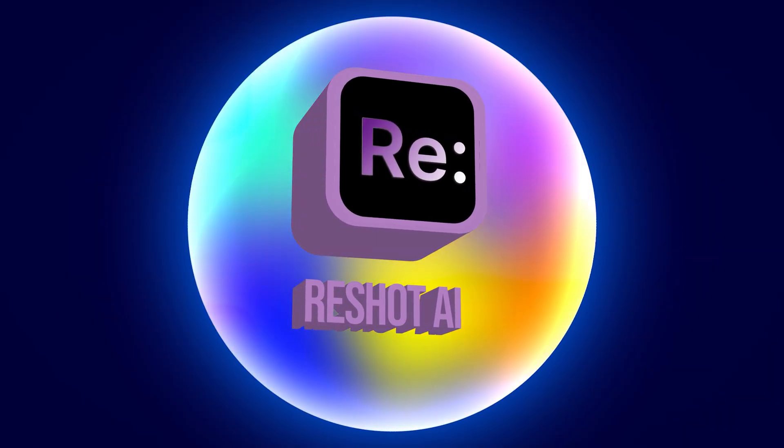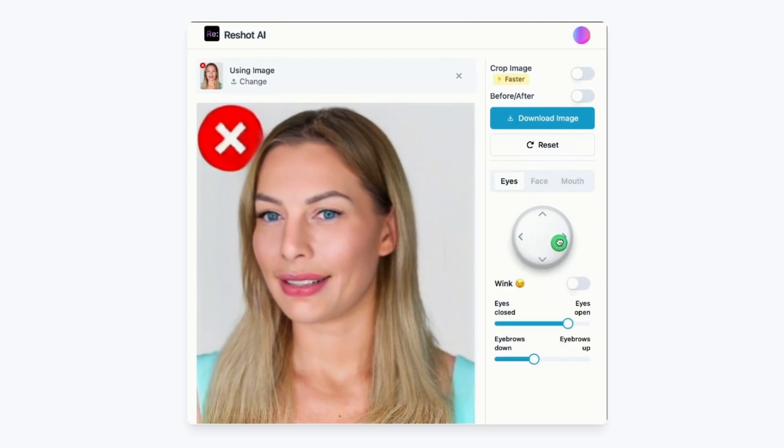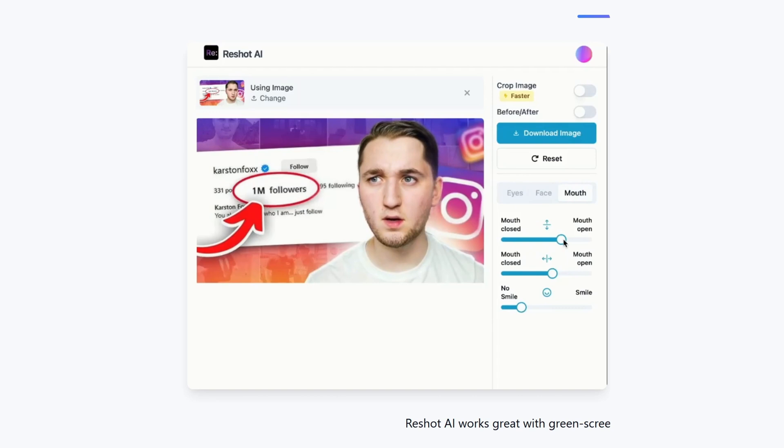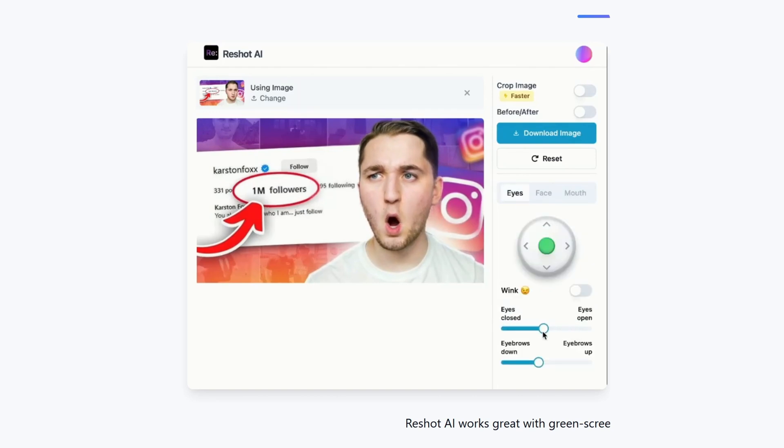If you need to fix a photo of yourself, Reshot lets you tweak facial expressions, head tilt, and eye direction all in real time. This is perfect for thumbnails or branding shots that need that one small tweak. It's unlimited edits, high res, and AI-powered magic.